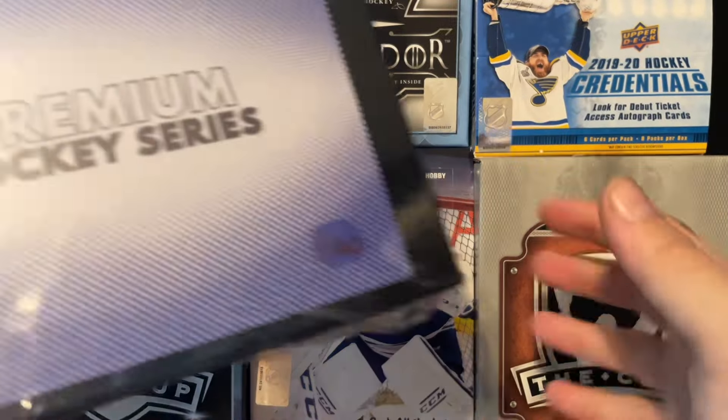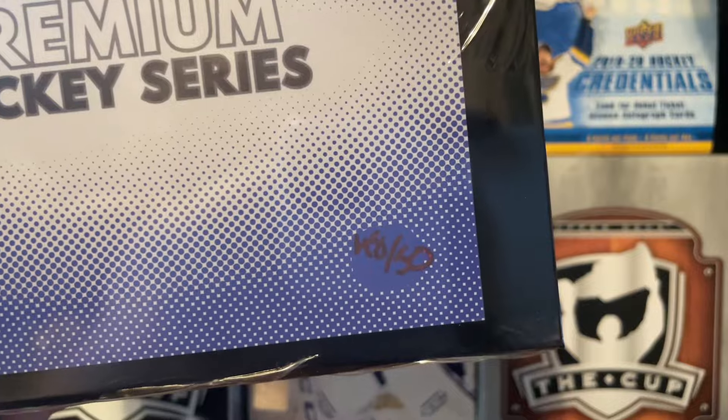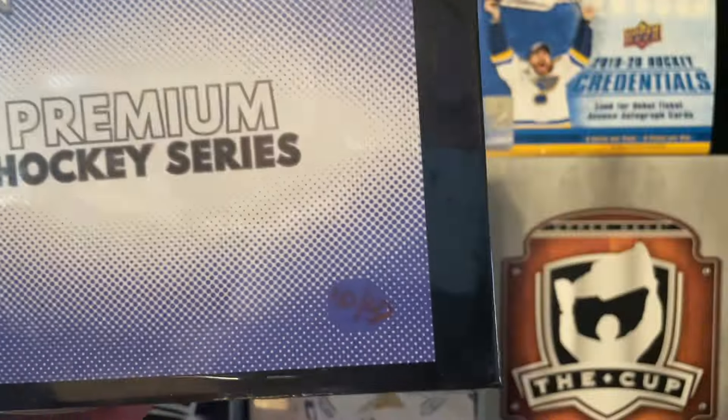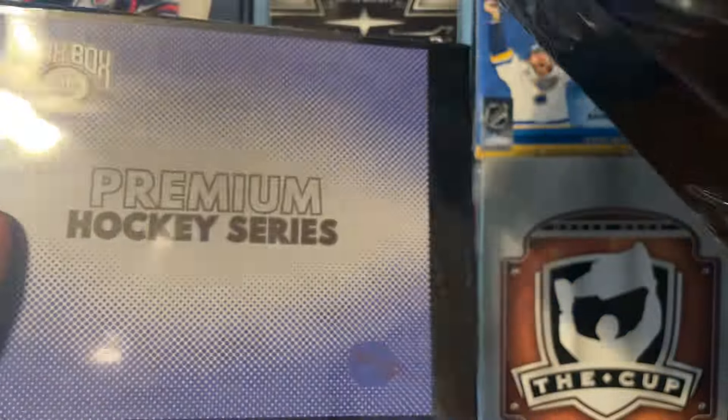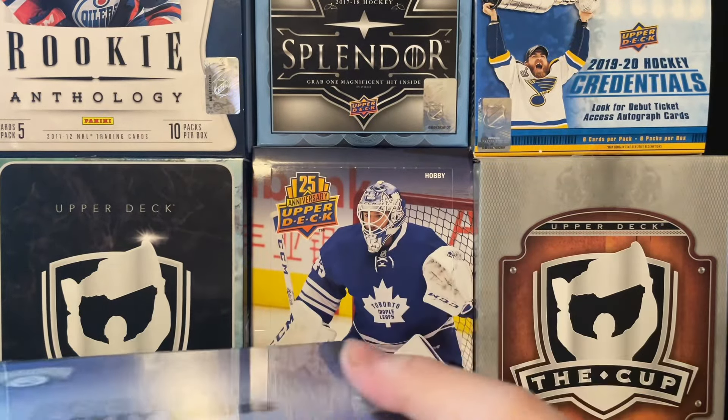So obviously we're looking for a case hit, but we have three of them. We have number one of 50, number 48 of 50, and number 50 of 50. I feel like we should start off with 48, then 50, and then one, because you never know.